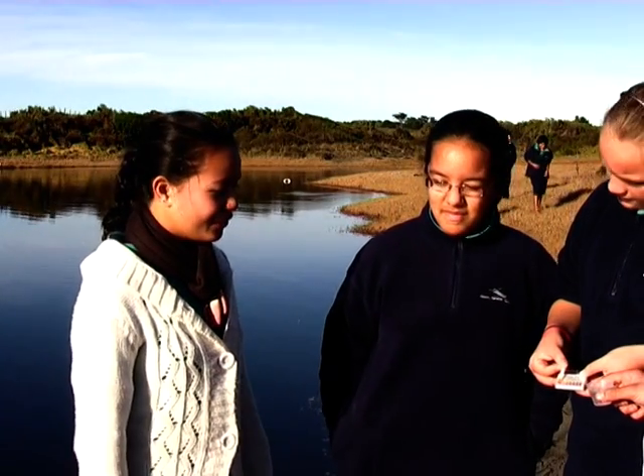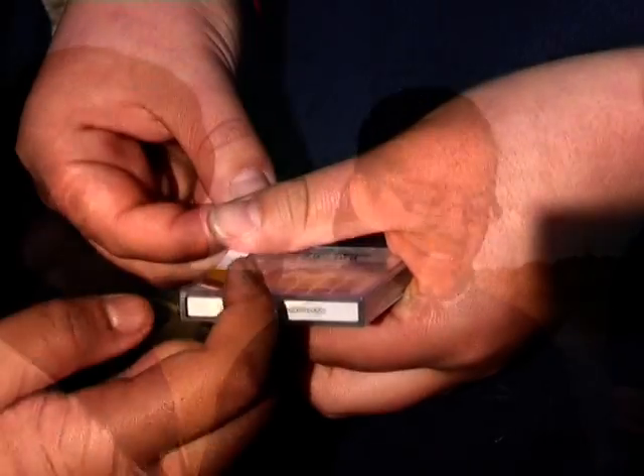So what are you testing? We're testing the pH levels in the water. And how do you know the test results are good or bad? By seeing how dark it is on the strip.